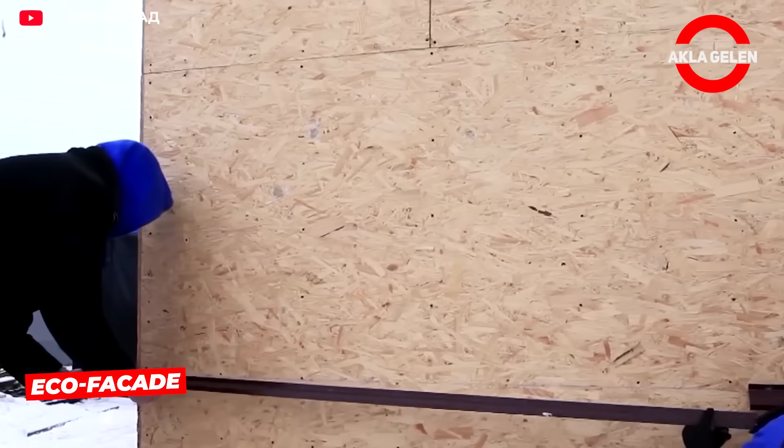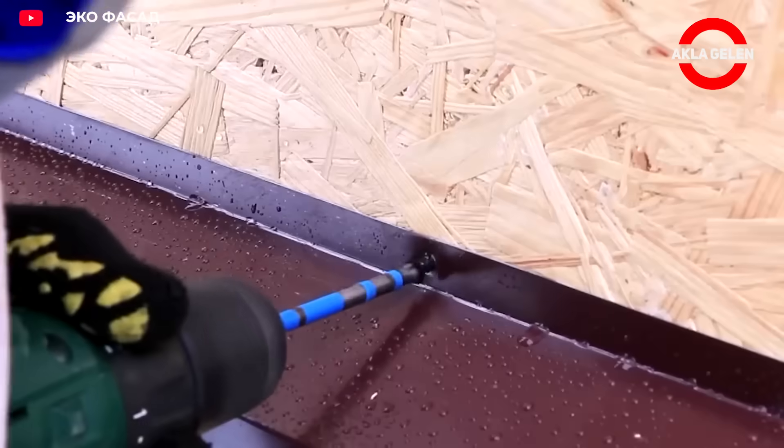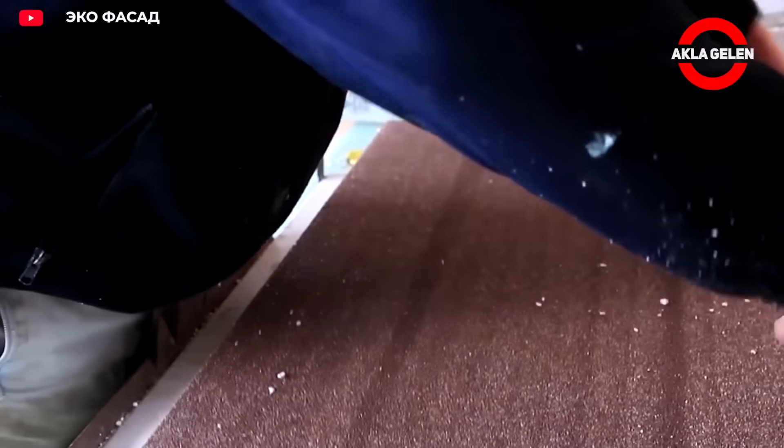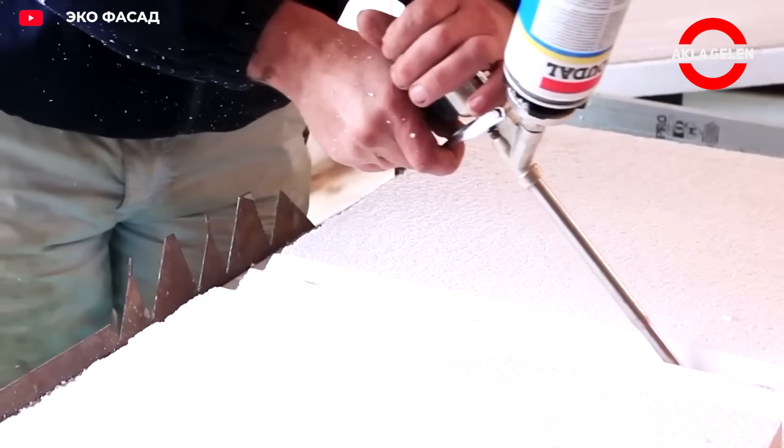This system offers pre-coated facade thermal panels made from natural marble chips. No more messing around with mesh, plaster or painting. Simply adhere the panels to the wall like regular tiles.